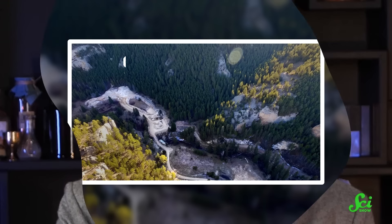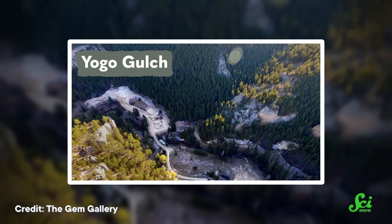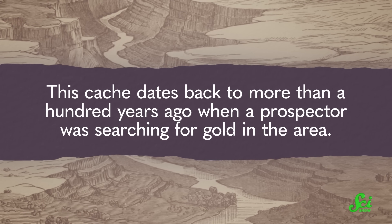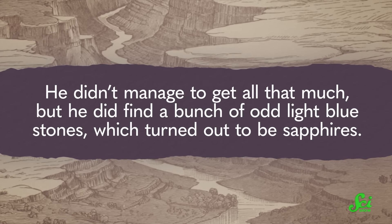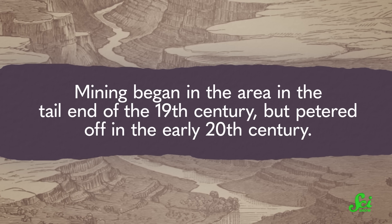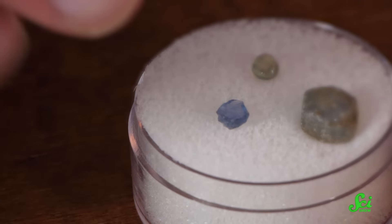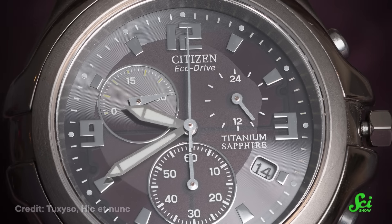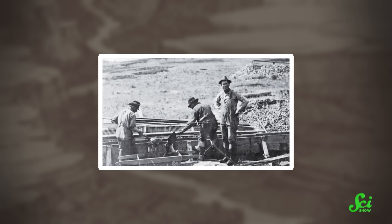However, not all of Montana's sapphires are alluvial. There's one place called Yogo Gulch that has primary deposits of sapphires, aptly called Yogo sapphires. This cache dates back to more than a hundred years ago, when a prospector was searching for gold in the area. He didn't manage to get all that much, but he did find a bunch of odd light blue stones, which turned out to be sapphires. Mining began in the area at the tail end of the 19th century, but petered off in the early 20th century. While Yogo Gulch sapphires are pretty, they're often not great as jewelry-grade gemstones — most tend to be smaller than a carat, so for most of the mine's operation, the sapphires sold went towards watchmaking rather than jewelry. Because of bad luck and encroaching competition from synthetic sapphires, Yogo Gulch ceased mining operations in the late 1920s. Over the ensuing decades, the mine has traded hands and restarted production a few times, most recently in 2021.